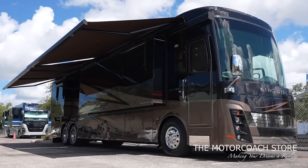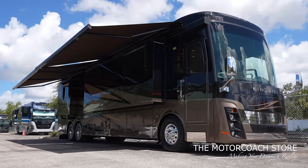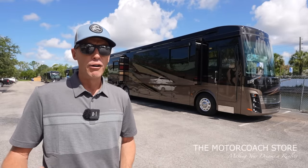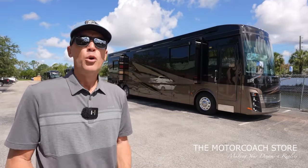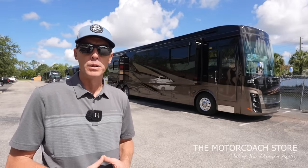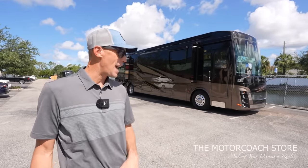If you've ever bought a motorhome from a big box store, they usually kick you out in a few hours. Here you're welcome to stay several days, spend the night in the coach, really make sure that you're comfortable with it. At the Motor Coach Store, they like to say that when you purchase a coach here, you become part of the family. So if you need financing or have a trade-in, they can definitely get you set up.